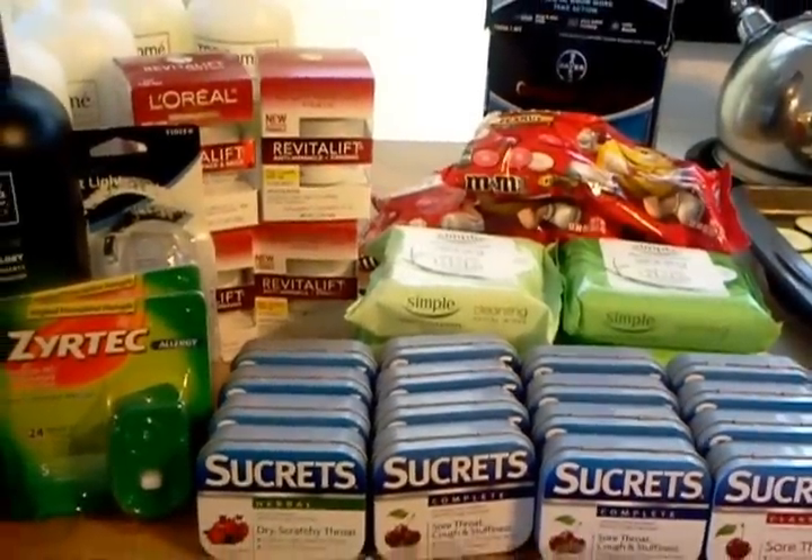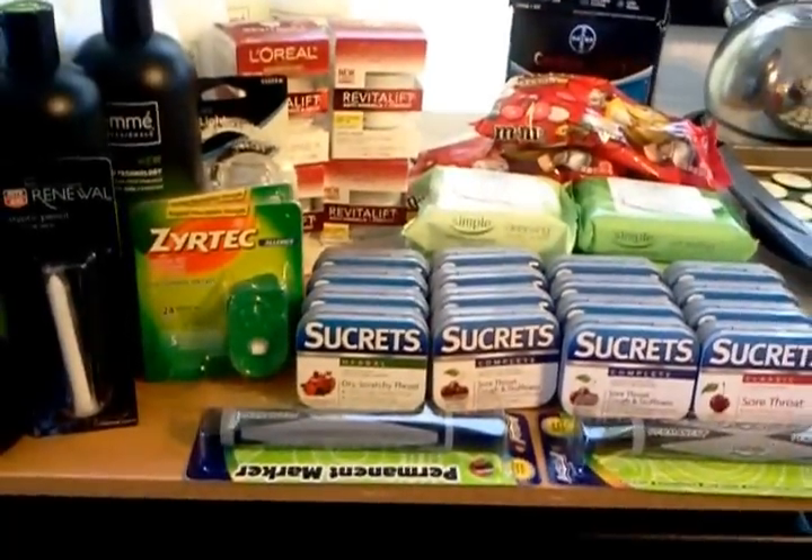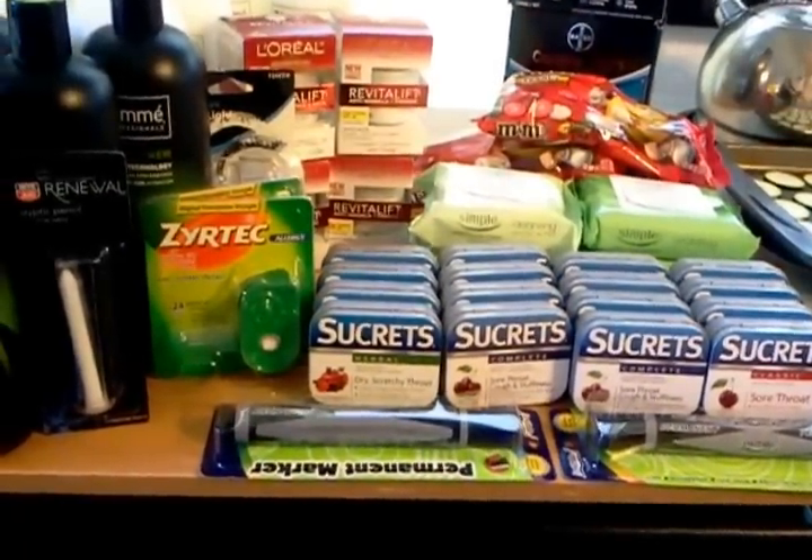Hello everyone, thanks for watching. Welcome to my new subscribers. This is today's Rite Aid haul.